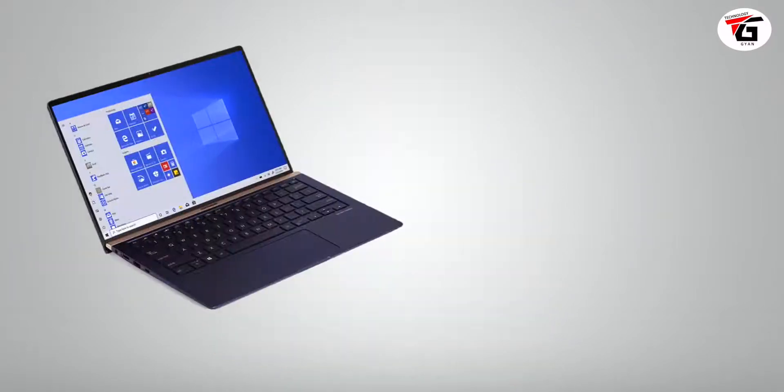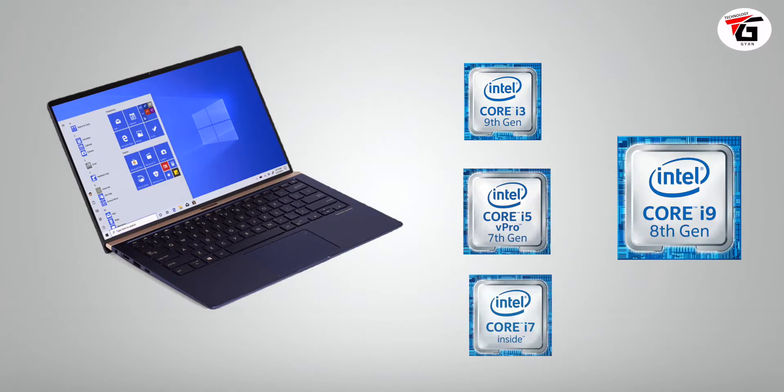When you go to buy a laptop in the market, the specs will tell you whether it has an i3, i5, i7, or i9 processor, an HDD or SSD hard disk, LPDDR4X or LPDDR3 RAM, integrated or dedicated graphics, and a DOS or Windows operating system. If you understand all these things, you can use that knowledge to choose and buy a better laptop within your budget.